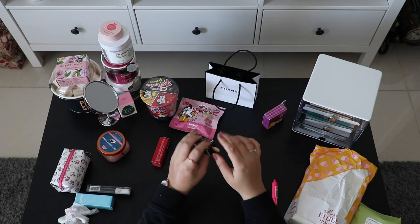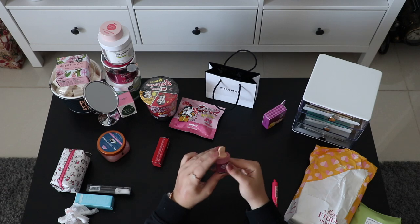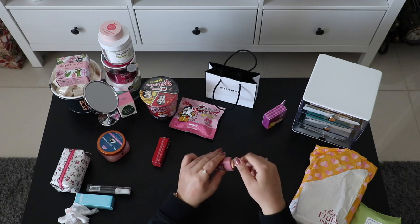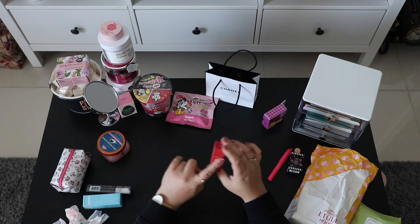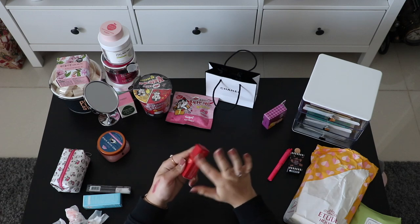This one is from A'tooth House — it's a mini lip tint in the shape of an ice cream. You open it up like this and this is the color I got.